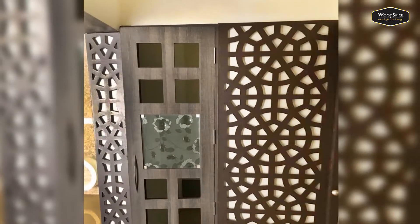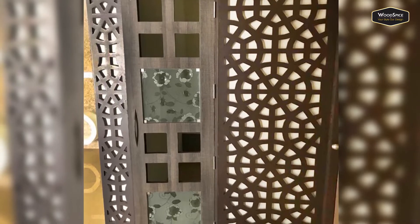Next is the puja unit. The door elevation is done with a CNC Jali design.